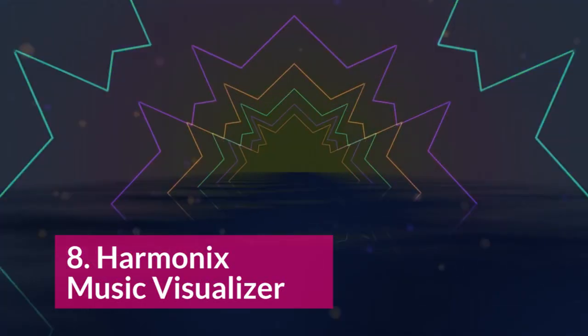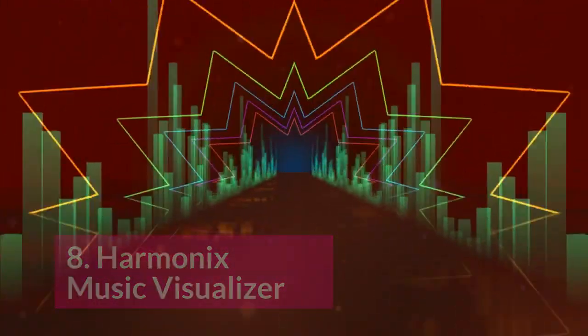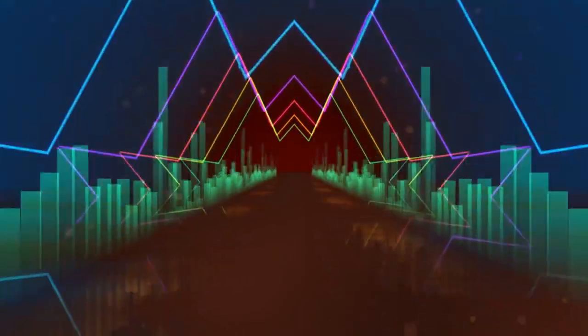At number 8, we have the Harmonix Music Visualizer. This hasn't been released yet, but just off this preview it looks really cool. Obviously they're going for a fun, vibrant, happy vibe, and that's working for them here.